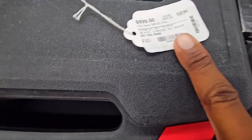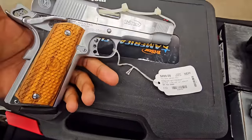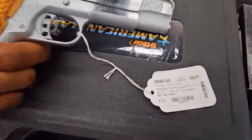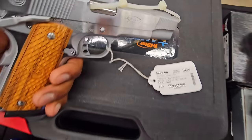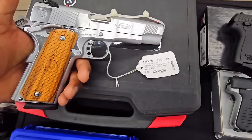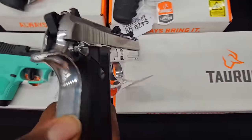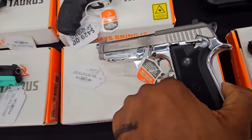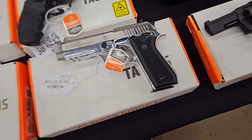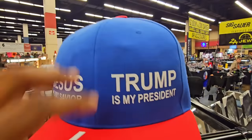Then we got American Classic — this is a really good gun, coated in that hard chrome finish. Super durable finish. They also make it in 9mm and 10mm. One of my favorite 1911s. I need the hat though — the big hat. I need the hat.